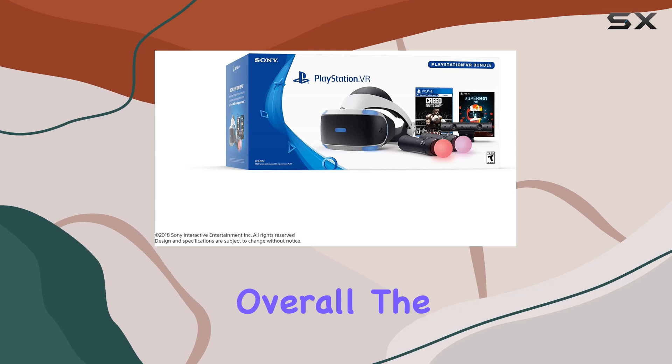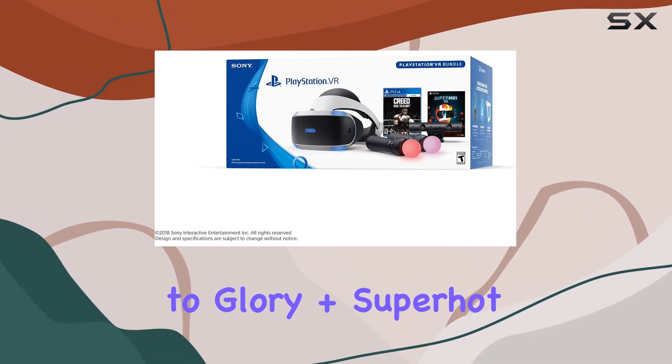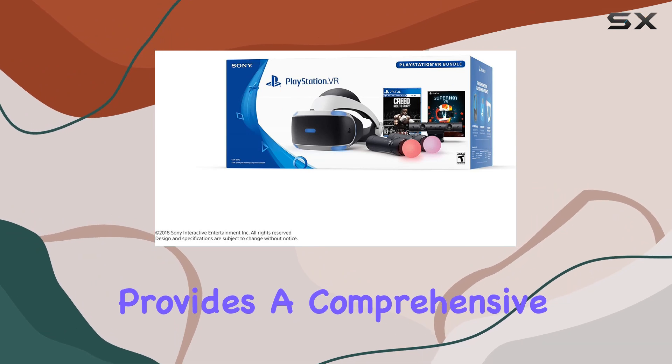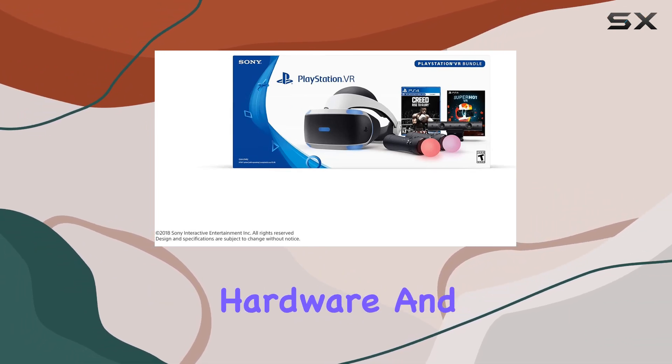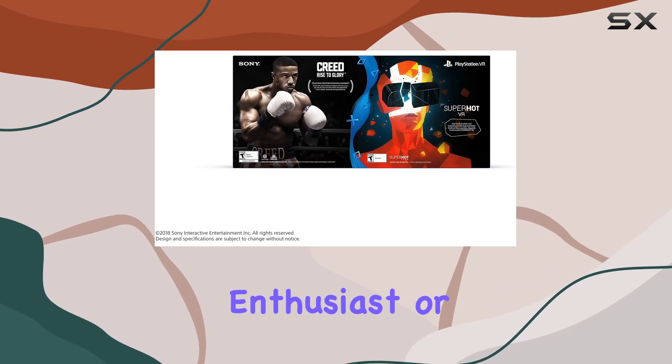Whether you're into action-packed boxing matches, strategic shooters, or exploring new virtual worlds, this bundle has something for everyone. Overall, the PlayStation VR Creed: Rise to Glory Plus Superhot Deluxe bundle provides a comprehensive VR gaming experience, offering both hardware and exciting titles to dive into.